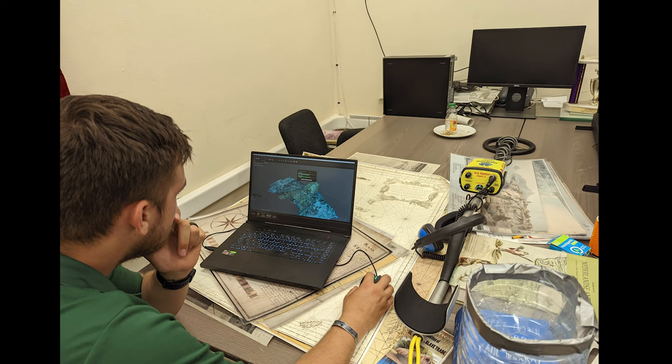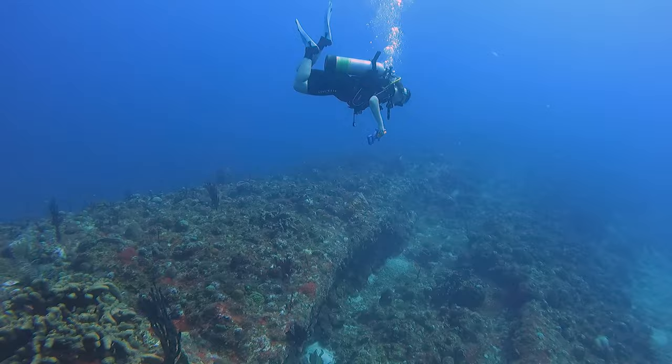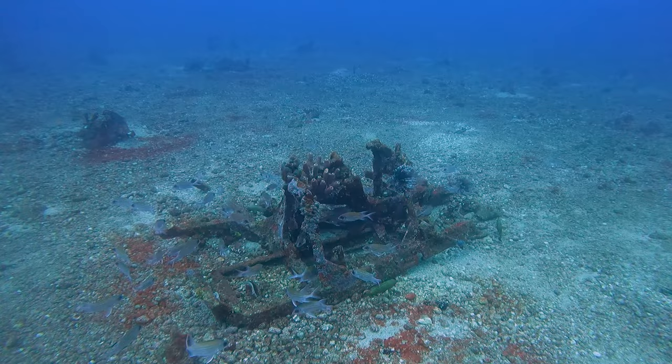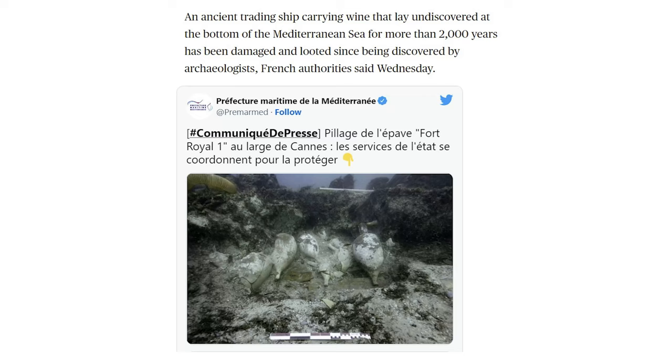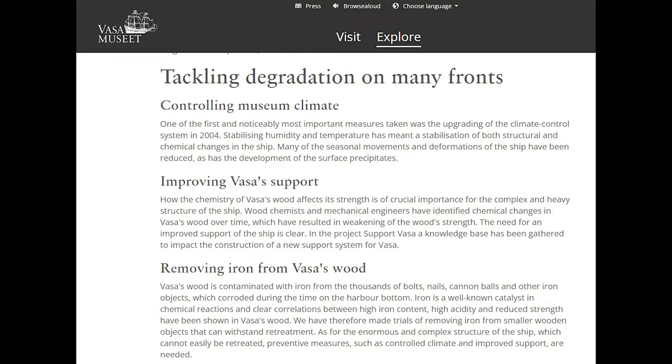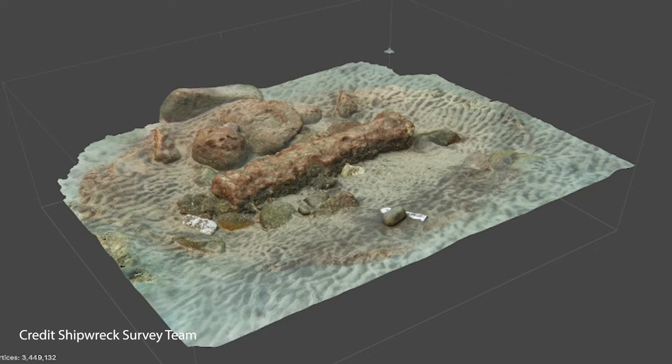A golden rule in the field is in fact to leave things where they are, unless there's a good reason not to. These include that the artifact in question has already been extensively documented in place, it needs protection either from the elements or looters, and whether the artifact can properly be salvaged — which, considering the costs of proper storage, preservation, and restoration, is a common barrier. During the entire field school, we didn't recover a single artifact we found. Instead, we extensively recorded and documented them.